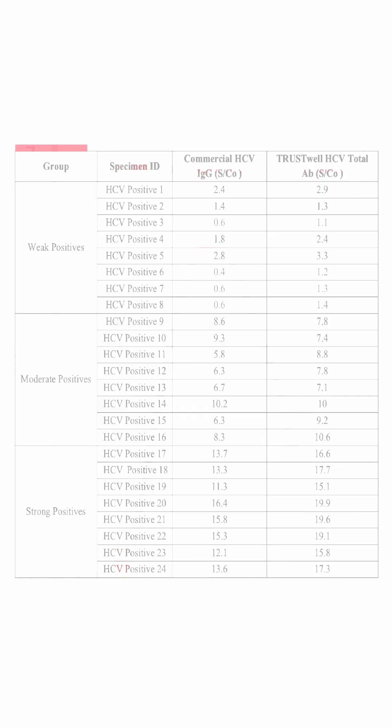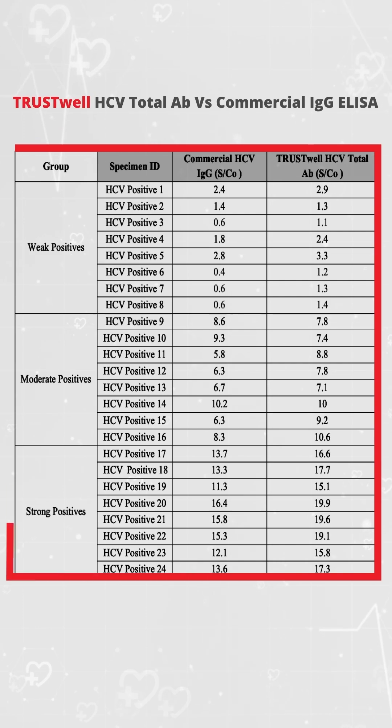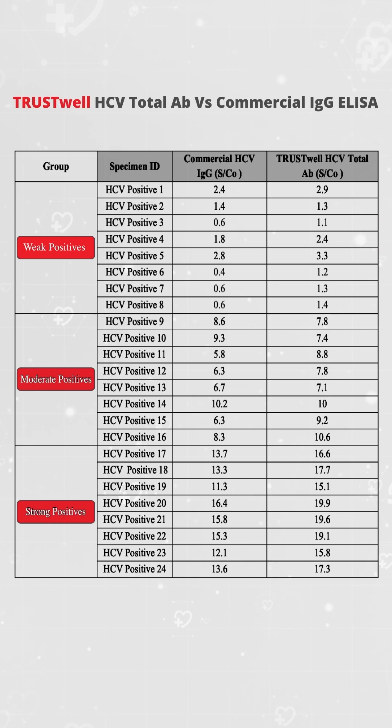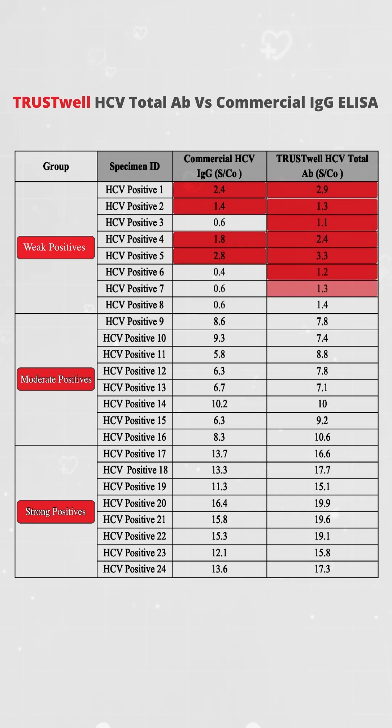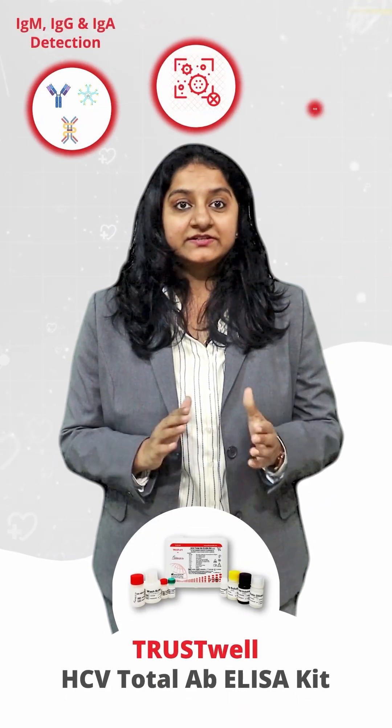Furthermore, HCV Total Antibody was found to have superior detection for weak positive specimens. In a study panel consisting of weak, moderate, and strong positive samples, all kits detected 100% of strong and moderate positive specimens. For weak specimens, the IgG kit detected only 50%, while TrustWell HCV Total Antibody ELISA detected 100%.